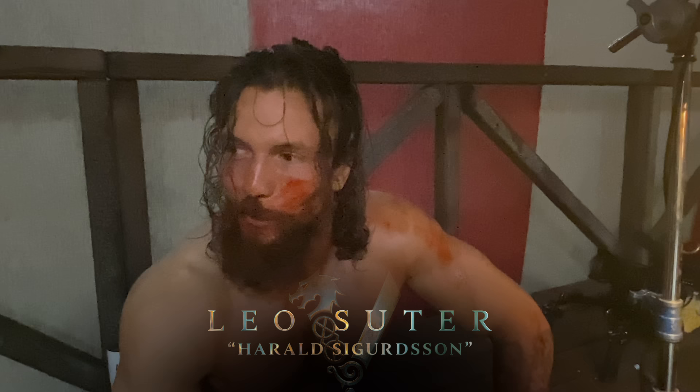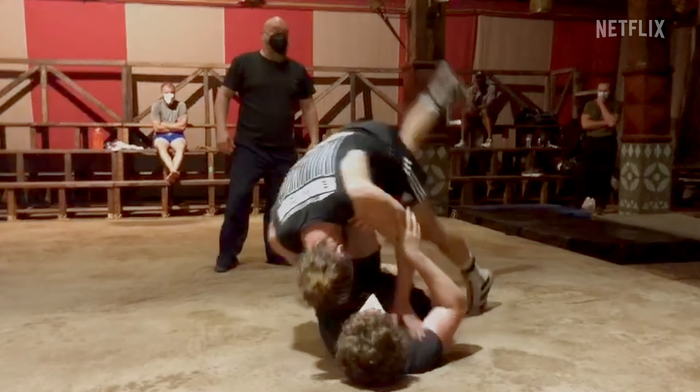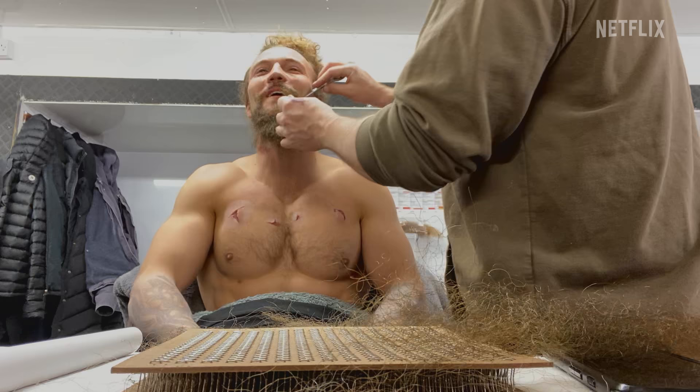Today we are shooting the fight against two of the biggest guys that our casting director could find. The beard is the source of all my strength, which is why we just spent half an hour bringing it back to life.